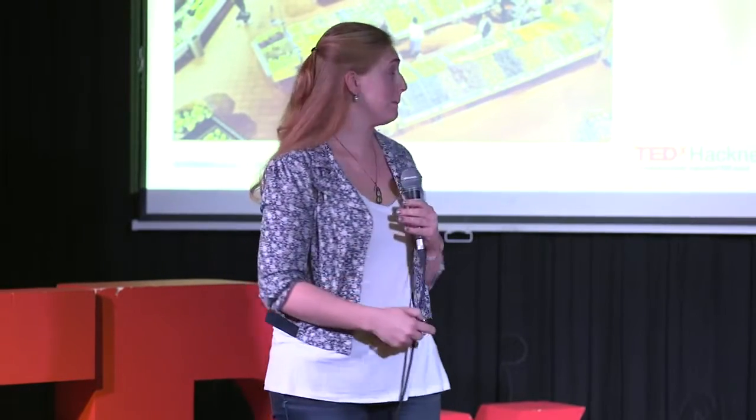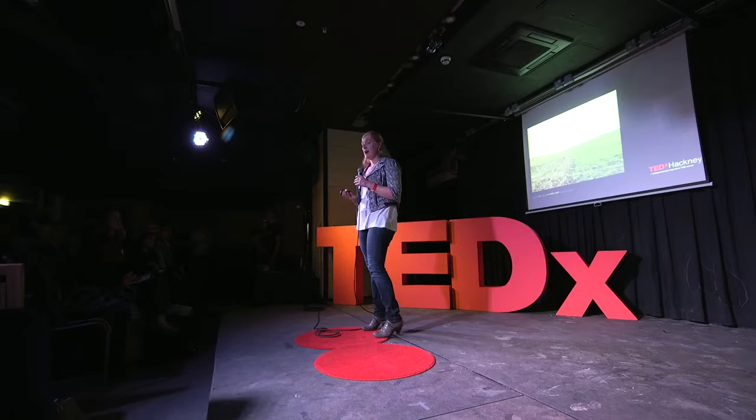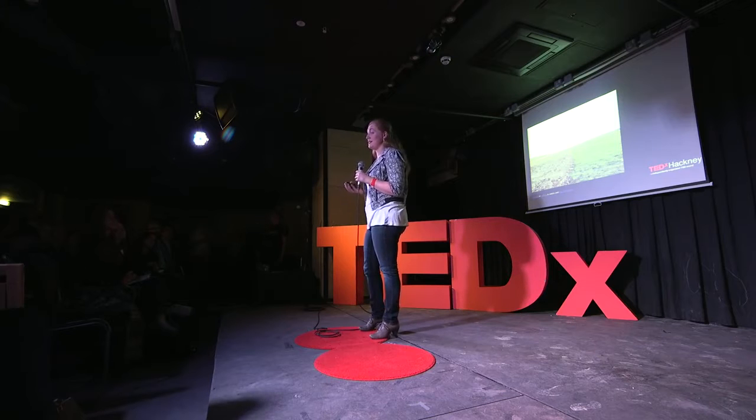But the reality is that the way in which a lot of the food that we eat is produced is unsustainable. Our food system already uses 50% of available land. It uses 70% of available fresh water. And globally, agriculture creates 30% of man-made greenhouse gas emissions.